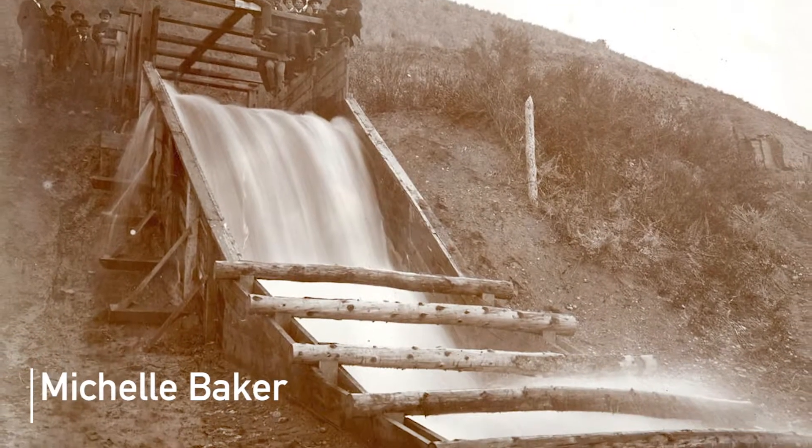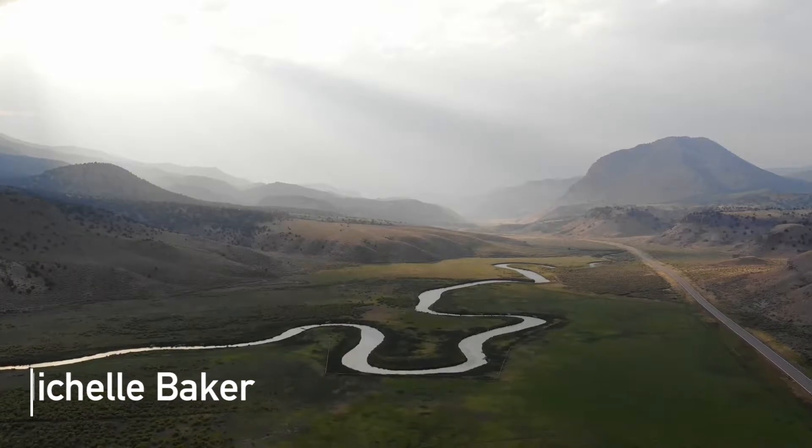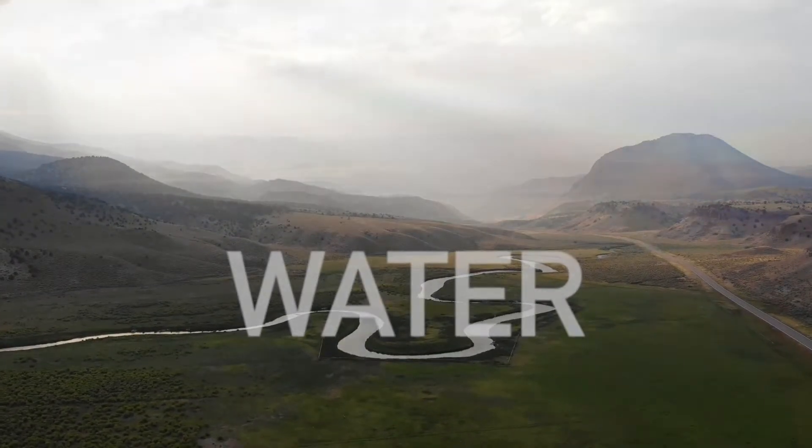If you think about all of the irrigation structures that the early pioneers built when they first came to Utah, I think they recognized that water was a scarce resource from the get-go.